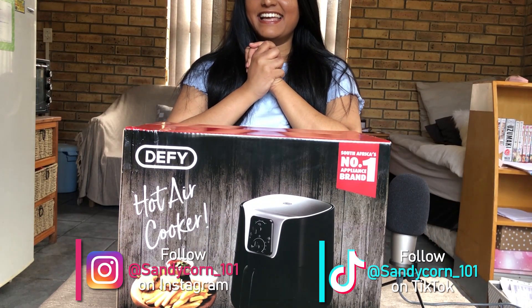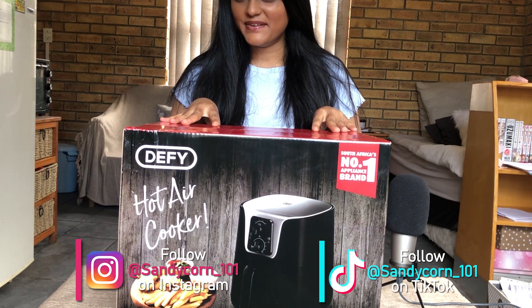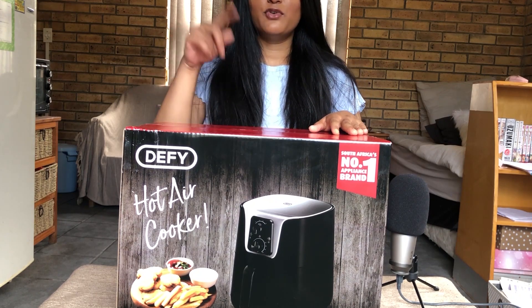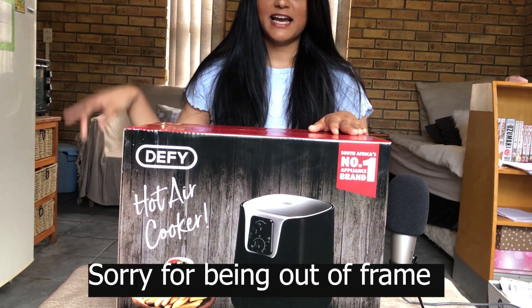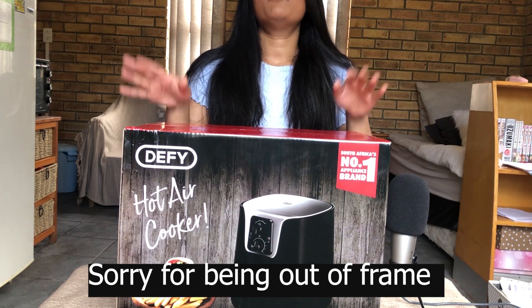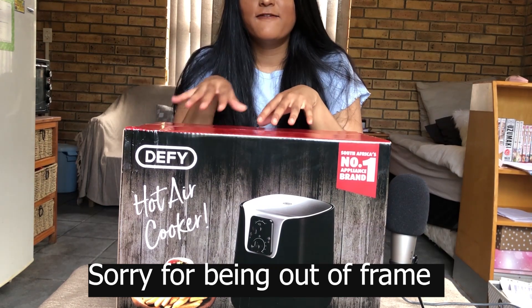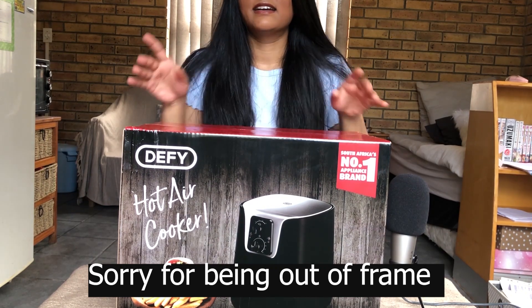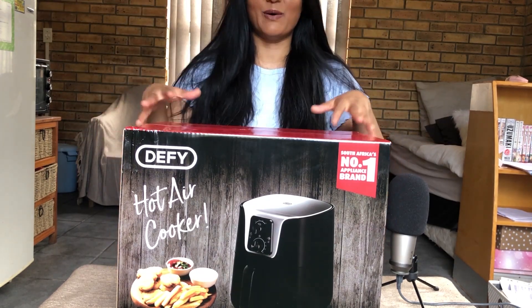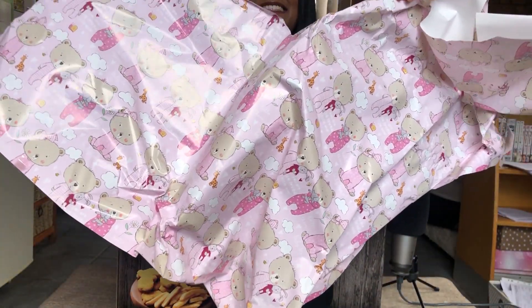Hi guys, it's Sandy here and today I have a very random video. Yesterday I got a message from my mom saying that my dad is gonna stop by before he goes to work - he was working night shift so he came quite late. My mom said he's gonna drop off some food that she made and a surprise. When she said surprise I thought she meant food, like she got me cake or something, but then my dad came with this huge box which was wrapped up with paper.